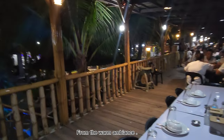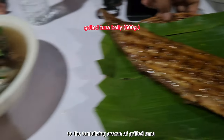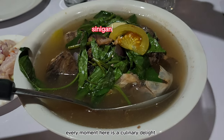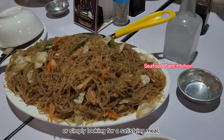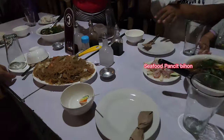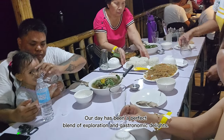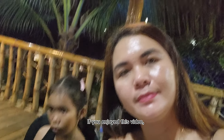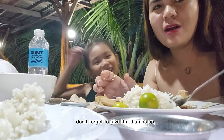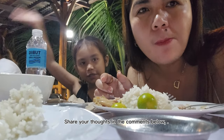From the warm ambience to the tantalizing aroma of grilled tuna, every moment here is a culinary delight. Whether you're a seafood enthusiast or simply looking for a satisfying meal, Denmark Venue and Tuna Grill has something for everyone. Our day has been a perfect blend of exploration and gastronomic delights. If you enjoyed this video, don't forget to give it a thumbs up, subscribe, and hit that notification bell. Share your thoughts in the comments below and stay tuned for more adventures.